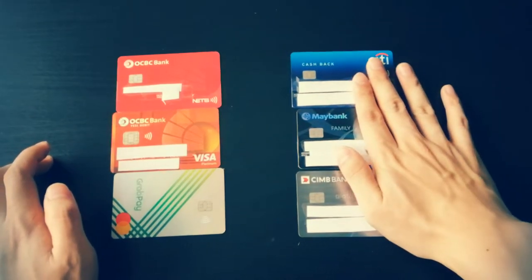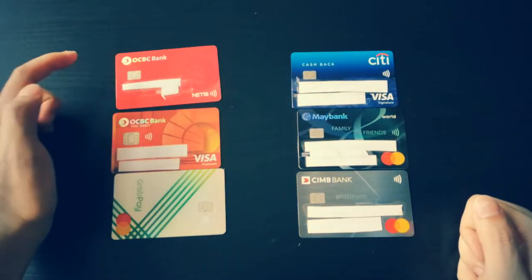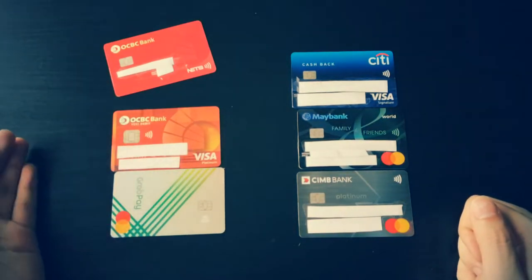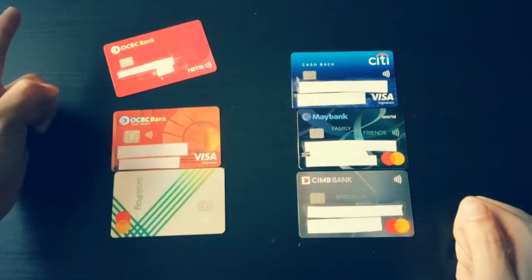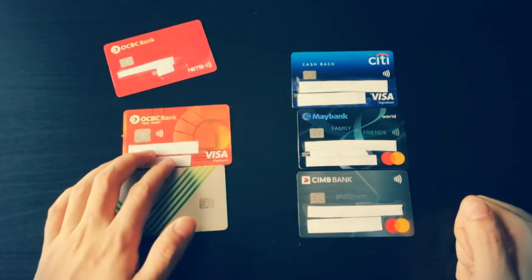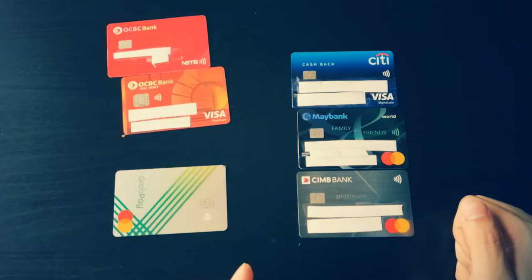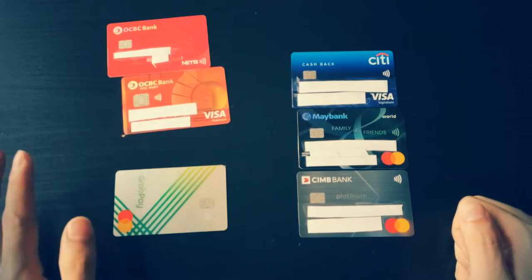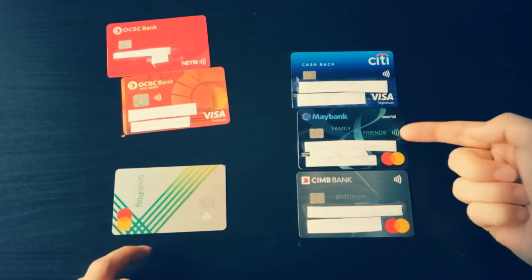These three are credit cards. For non-credit cards, we have OCBC — this is just an ATM card — and an OCBC debit card linked to a savings account with a higher interest rate. And then the GrabPay card, which is not a debit card and not a credit card. It's in the middle — it functions more like a debit card with some rewards, though not a lot now, after the GrabPay rewards update.